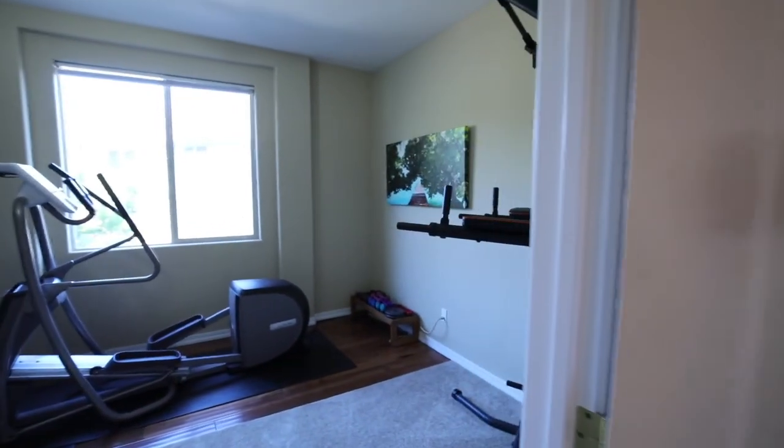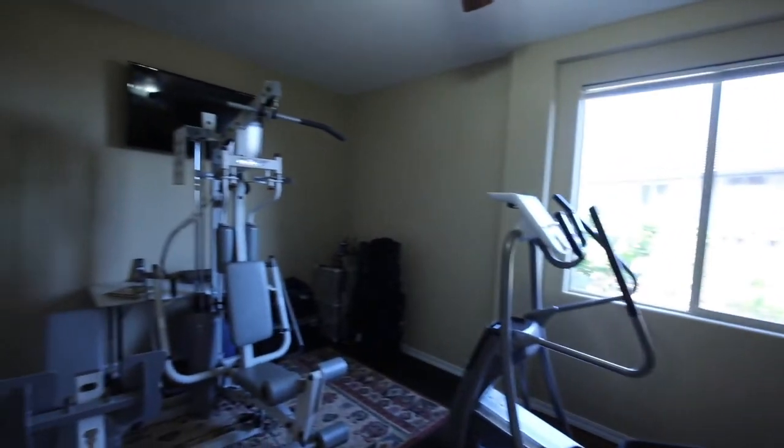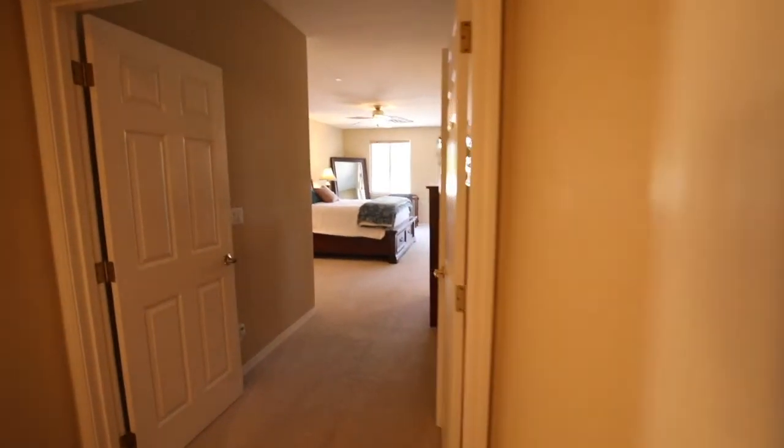In addition to that, there's a bonus room which is currently being used as a gym but could also make a great playroom or office. It's just off the primary master suite.